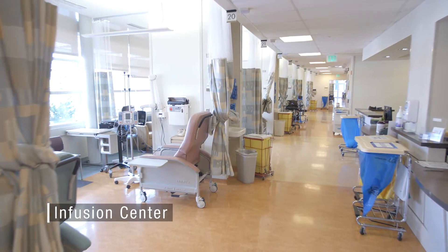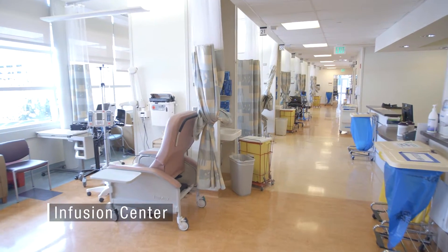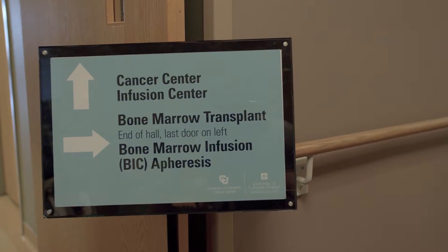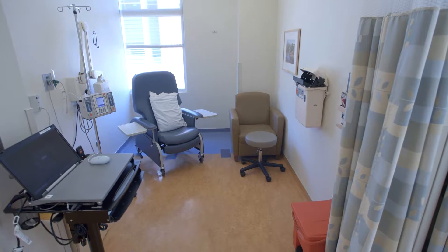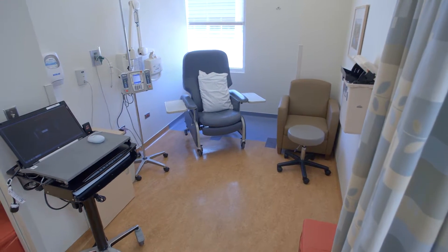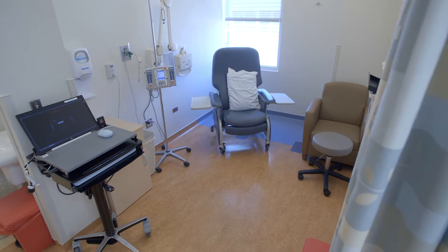The Infusion Center meets the standard and investigational therapy needs of our patients. The Bone Marrow Infusion Center was added during the recent expansion of the Cancer Pavilion. It provides specialized nursing care for patients with hematological malignancies, particularly those with bone marrow transplantation needs.